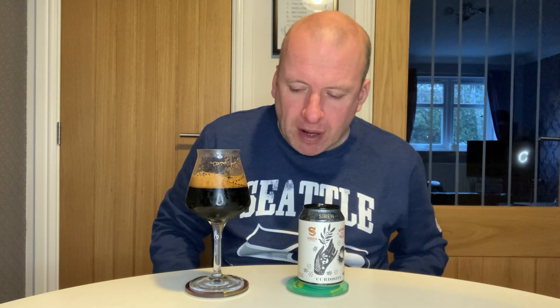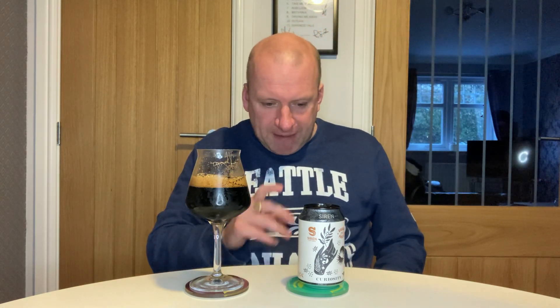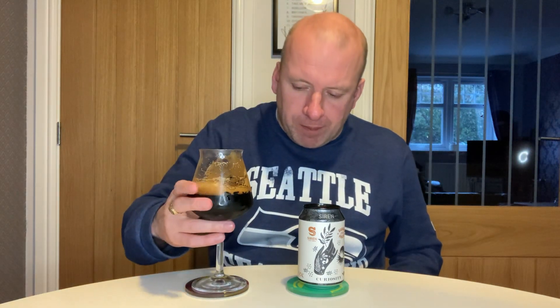That's lovely. It's sweet, it's got a really big body. Predominantly chocolate, a little bit of coffee in there, but mainly chocolate, and a slight roastiness on the finish. But the Tongan vanilla and the coconut that were mentioned — I ain't picking them up. Not getting them at all. Slightly bitter finish, slight roastiness on the finish.